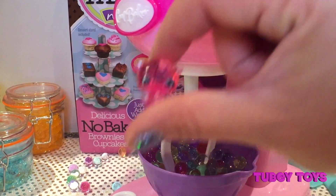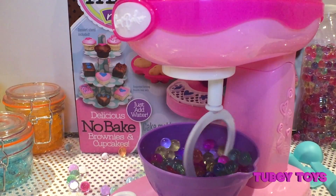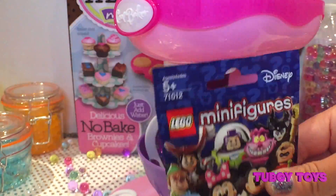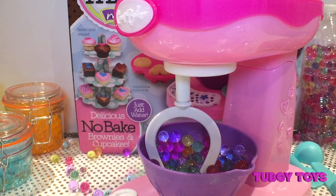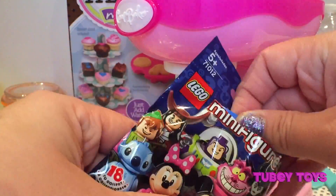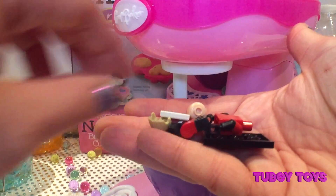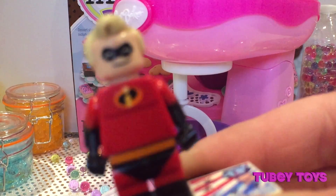Let's see what else this magical mixer has. Oh my goodness, it's a Disney Lego minifigure! I hope it's Mr. Incredible! Peek, peek, peek — and it's Mr. Incredible! He is incredible, guys!